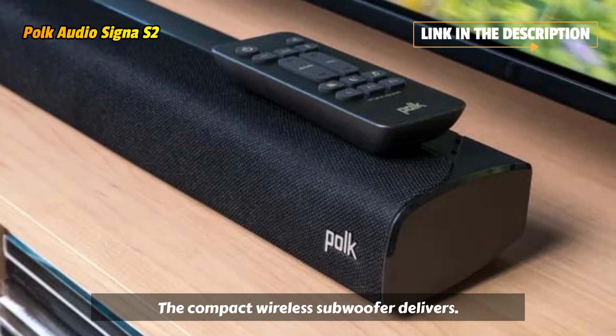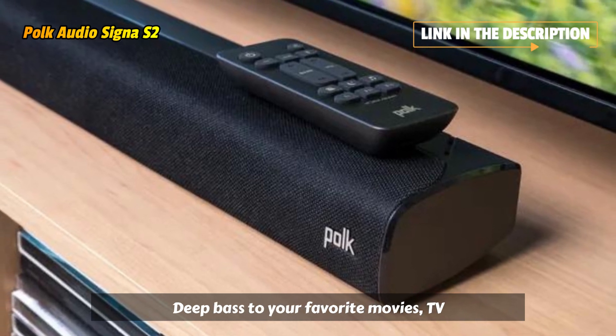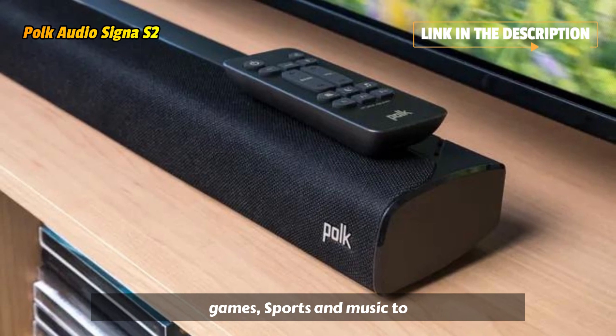The compact wireless subwoofer delivers deep bass to your favorite movies, TV, games, sports, and music too.